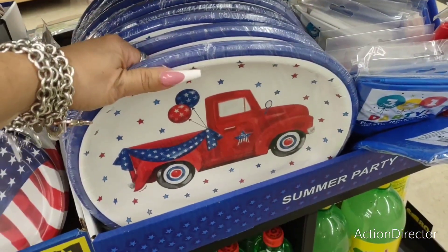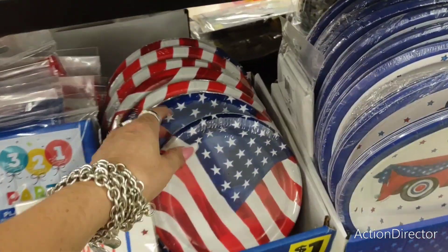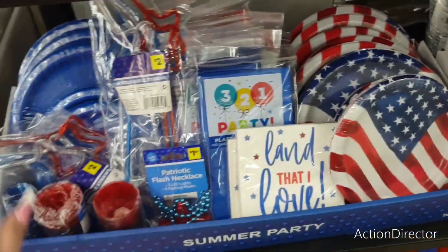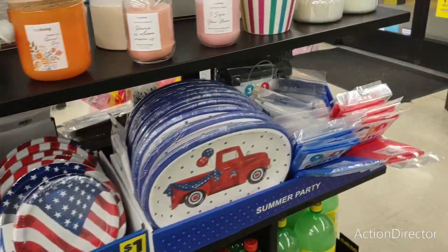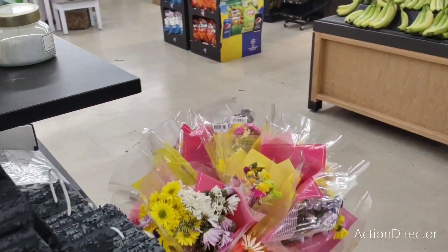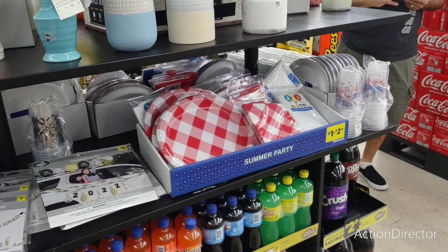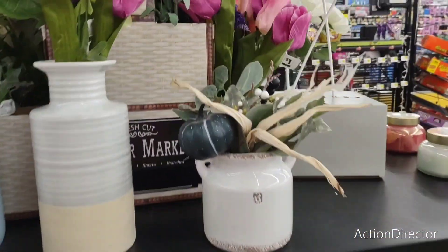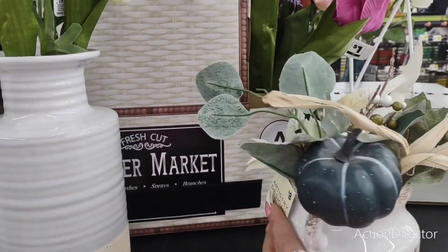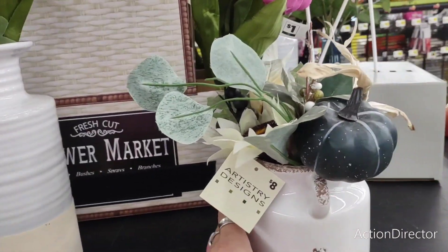Look at that — so stinking cute, I love it. $2.75 for an eight count. Really, really nice. These are a dollar — the American flag and the dinner plates. The blue ones — those aren't bad. Tissue paper is a dollar. And then they have the red and white gingham — that's a dollar to $1.25. And the first autumn piece, you guys! Oh my gosh — $8. This is our first autumn piece that we've seen at Dollar General — maybe it's a little sneak peek.